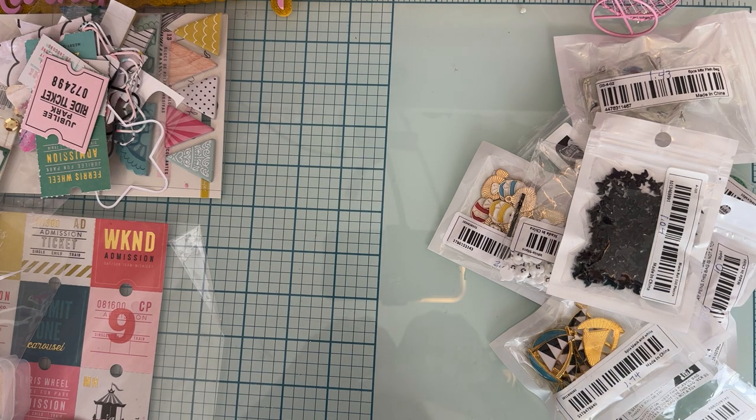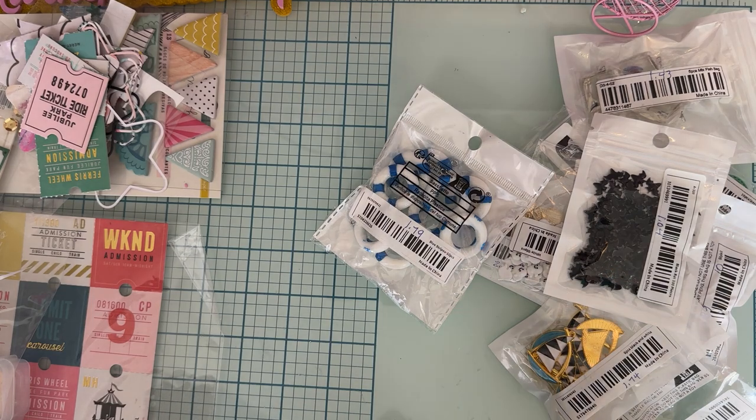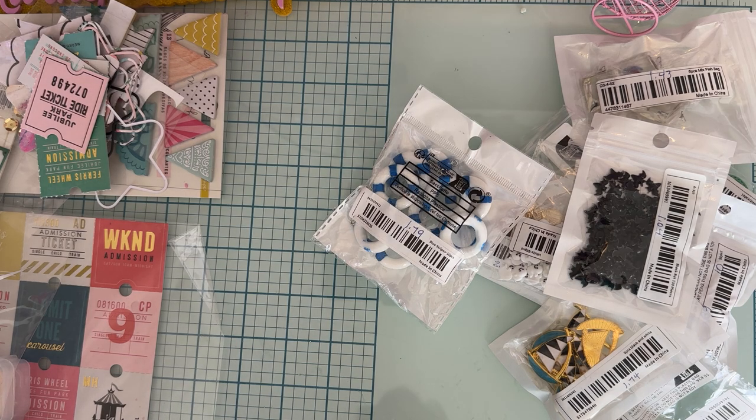So yeah, that is my smallish Temu haul this time. Again, this was not sponsored — I purchased this stuff with my own money. Let me know if you have any questions. I have discount codes and coupon codes in the description, and I'll link everything I purchased. I plan on going back and ordering some more of these shoes in other colors — maybe some Christmas ones — now that I know how they fit and the quality. Even at five bucks, you can't beat that. Thank you so much for watching, guys!